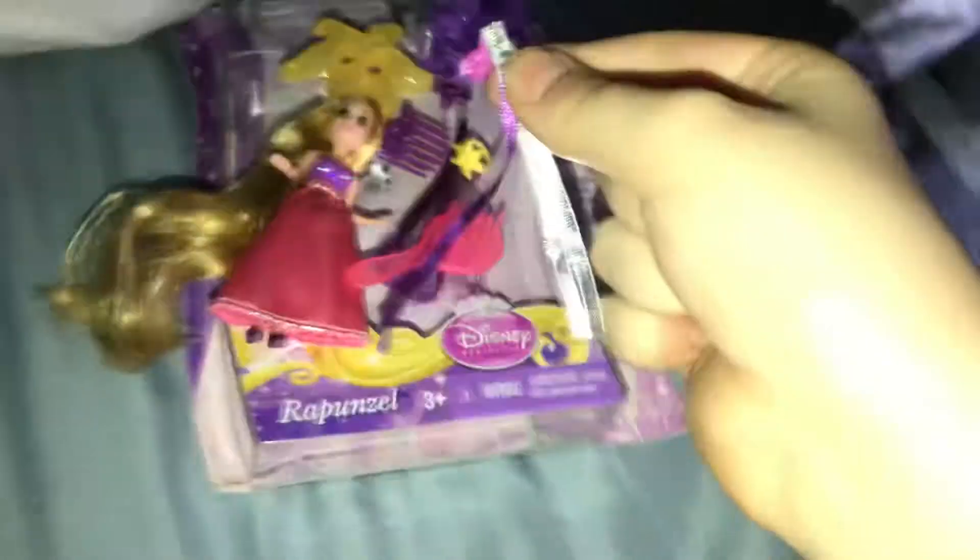I don't know what this thing is. Also, she comes with another extension, which is this.